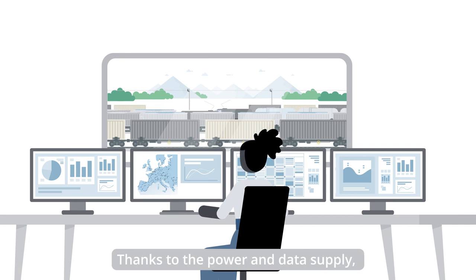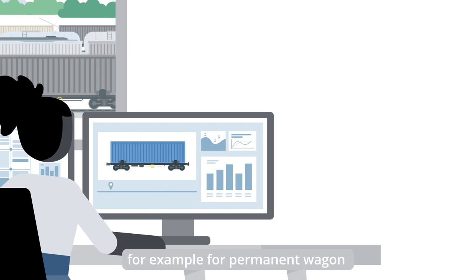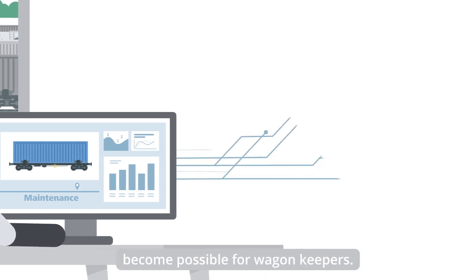Thanks to the power and data supply, sensors on the wagons can be used, for example, for permanent wagon component monitoring. Performance-based maintenance schemes will become possible for wagon keepers.